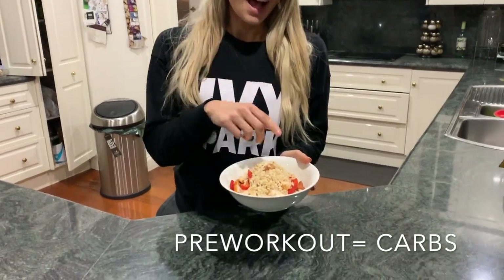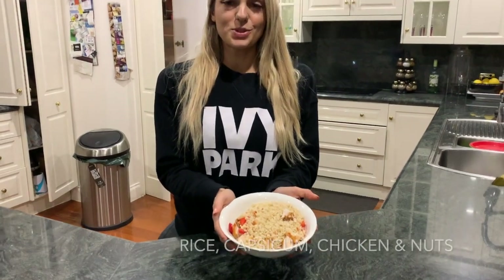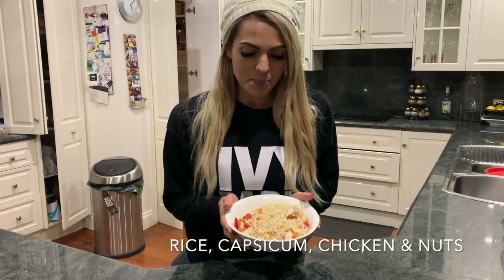My next meal today is my pre-workout meal. I've got some brown rice, some nuts, chicken, and also some sautéed capsicum - a big bowl of rice to fuel my workouts. A lot of people are afraid to eat carbs, but don't be. I eat a lot of carbs, especially whilst I'm still on comp prep. I'm going to enjoy this one and then I'm off to go train.